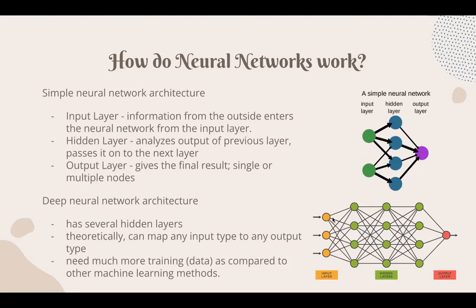A deep neural network architecture has several hidden layers and can theoretically map any input type to any output type — you can see how all these lines crisscrossing through the different hidden layers allow any input to be mapped to an output. The downside is that it needs much more training compared to other machine learning methods.